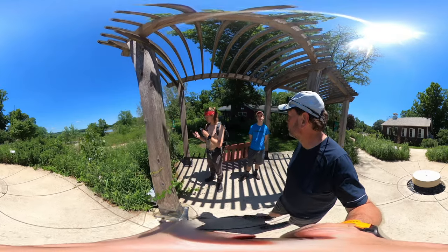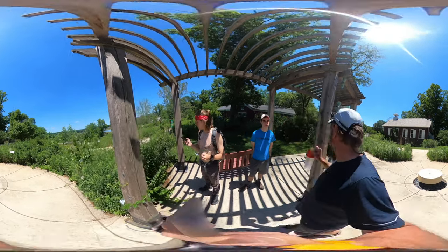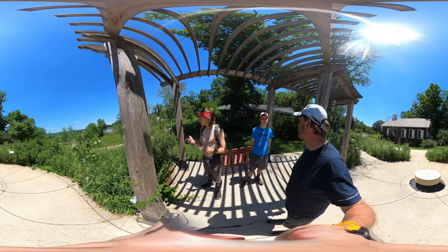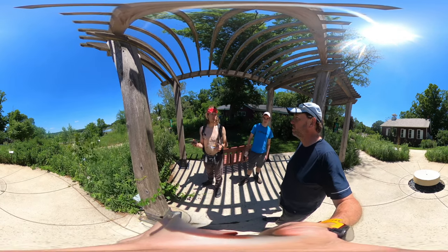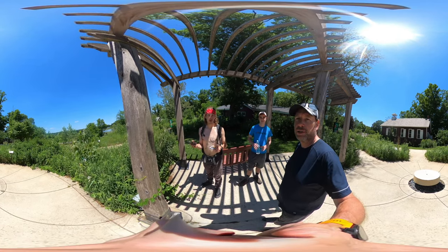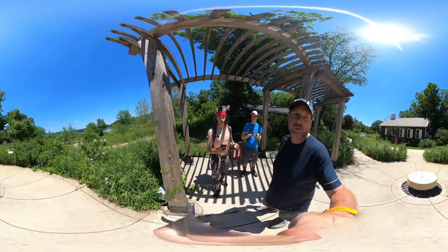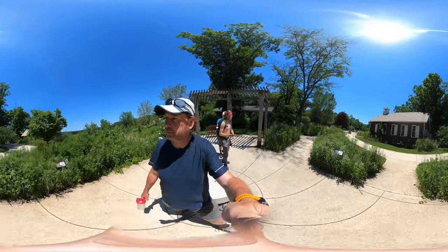Then we're going to the original schoolhouse location back here, and then we're going to go back behind in the parking lot to do another loop. That's today's hike — two and a half miles, about an hour. We're a bit under a time crunch so we're going to get it done.